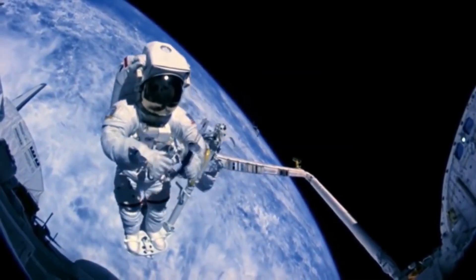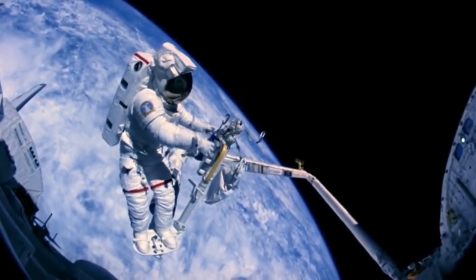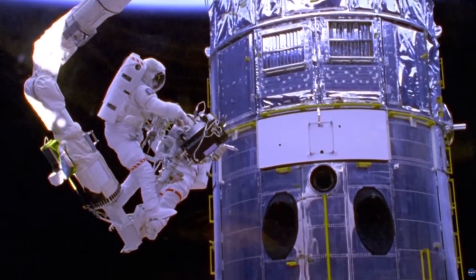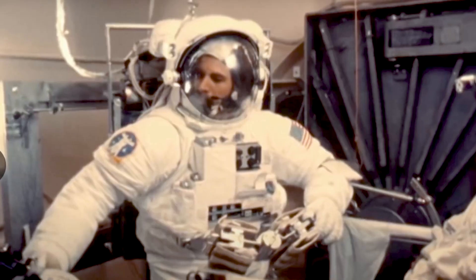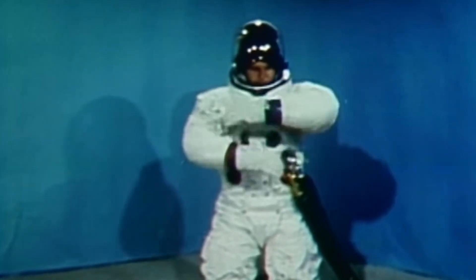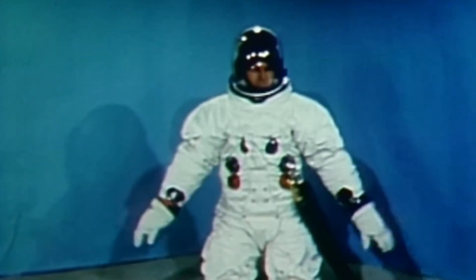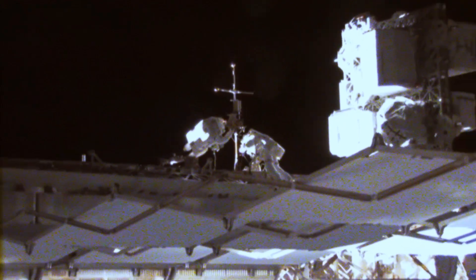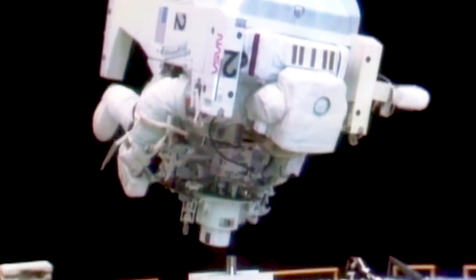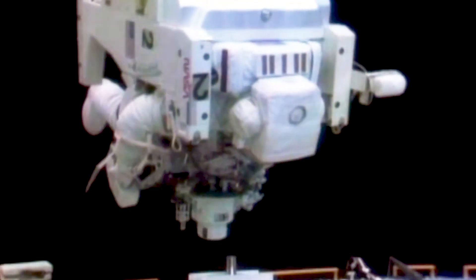Even by the mid-80s, spacewalks were no easy task. The mental and physical challenges required to do an eight-hour spacewalk were enormous. The spacesuits required to keep them alive were incredibly stiff, since they were inflated like a big balloon, creating a lot of resistance against their movements. So while the jetpack wouldn't make spacewalks easy, the idea was to give astronauts more freedom and allow them to move without straining their muscles.